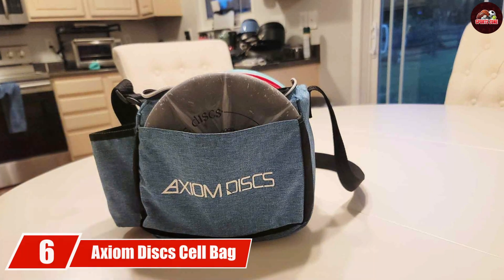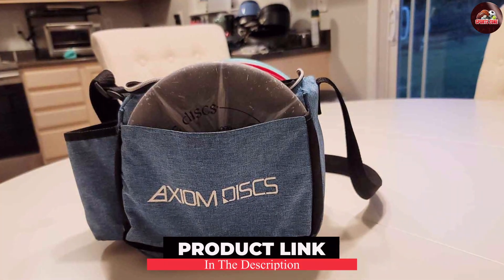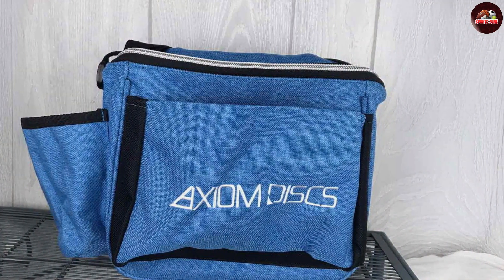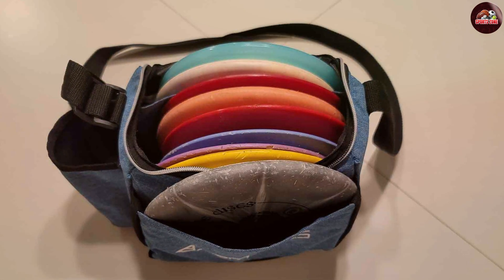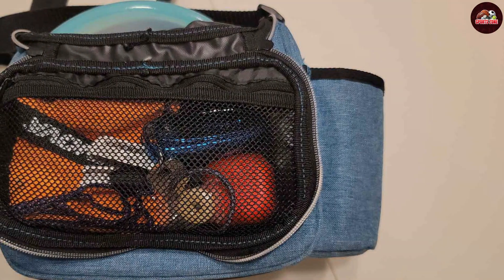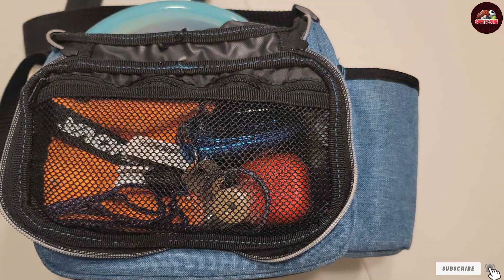Next up at number 6, we have the Axiom Disc Cell Bag — a sibling to the MVP model that shares many of the same exceptional features while offering its own unique flair. It holds up to 20 discs, accommodating a range of disc types from drivers to putters. Crafted from durable materials, this bag promises to withstand the rigors of the game while maintaining a stylish appearance. It includes an adjustable strap for comfortable carrying along with multiple storage pockets, and the padded back panel makes it suitable for long days on the course.